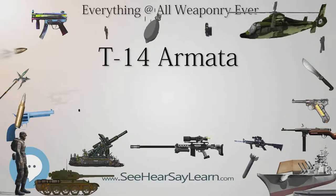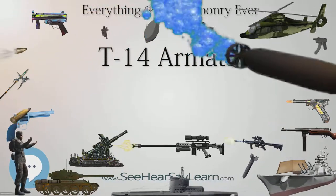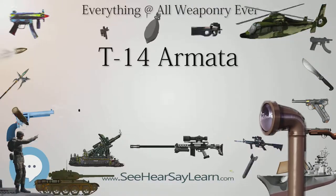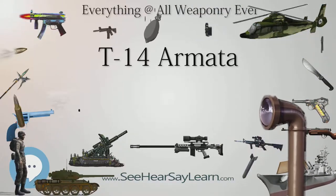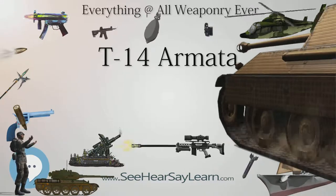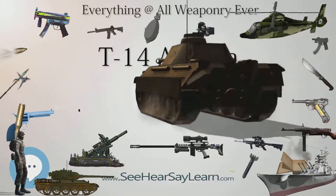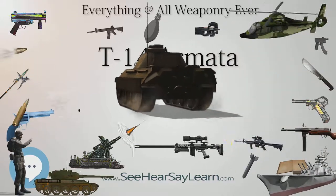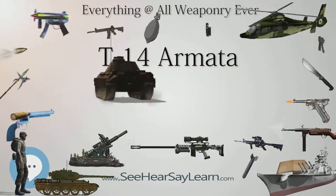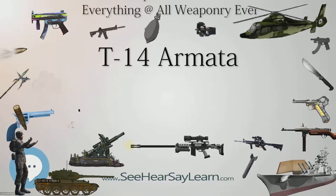In response to the Armata, German Rheinmetall AG has developed a new 130mm L/51 tank gun, claiming it provides a 50% increase in armor penetration over the 120mm L/55 in service with the Bundeswehr. Germany and France have joined forces to develop an unspecified main ground combat system (MGCS) to compete with the technological advances of the Armata and replace both the Leclerc and Leopard 2 MBTs around 2030.